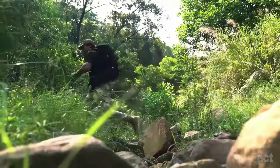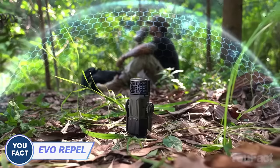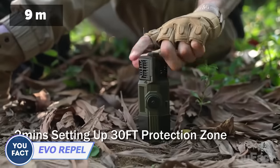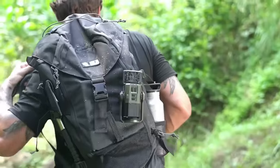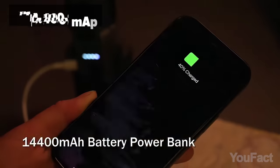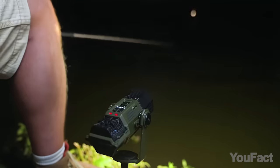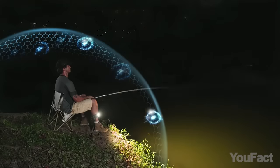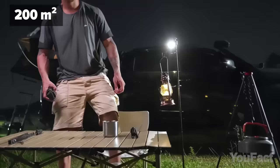Tired of those pesky bloodsuckers ruining your outdoor fun? This lantern's here to save the day. It creates a protective bubble of up to 30 feet, so you can enjoy your time without worrying about those annoying bites. Evo Repel is portable, rechargeable, and even doubles as a power bank with its built-in 14,400 mAh battery. That means you get up to 28 hours of mosquito-repelling goodness and a bright light of 3,000 lumens — enough to light up to 2,150 square feet.